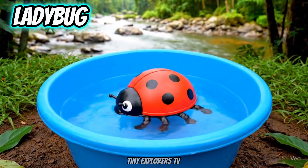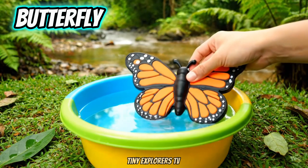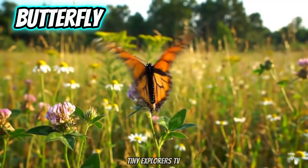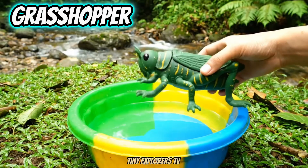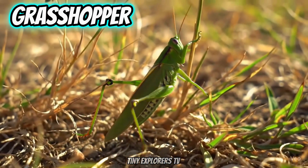Ladybugs are red with black spots. Butterfly. Butterflies have colorful wings. Grasshopper. Grasshoppers jump very high.